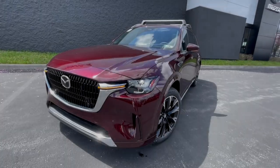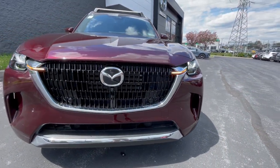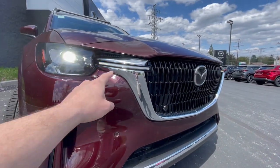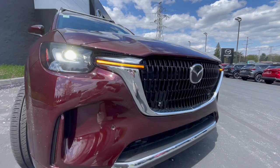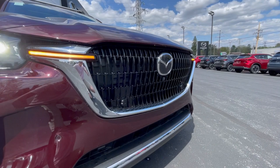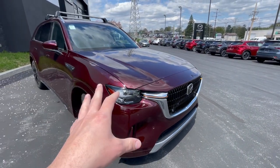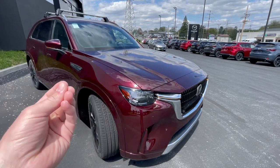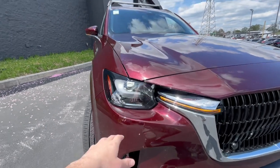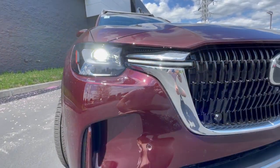Starting out with the front end of the CX-90, this retains Mazda's corporate styling but updates a few things and adds some really cool LED turn signals incorporated into the grille. You'll also have parking sensors on the front of the bumper and a camera for the 360-degree camera system. The CX-90 adds this 360-degree camera system on more than just the top trim models, which is really nice to see. You'll also have full LED headlights with a LED daytime running light incorporated into it.